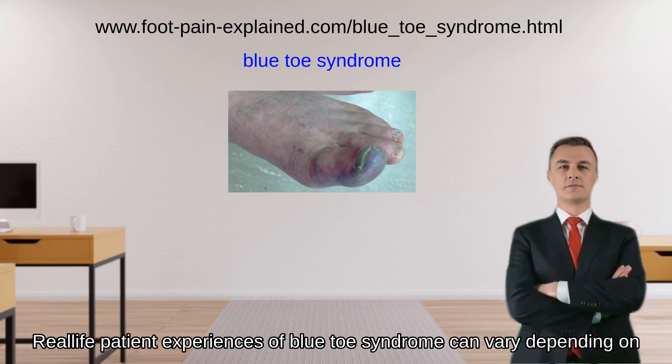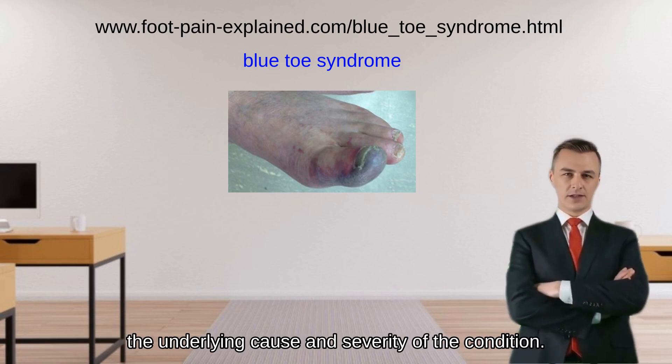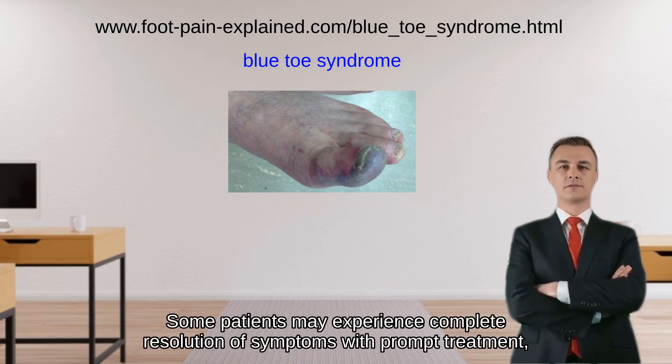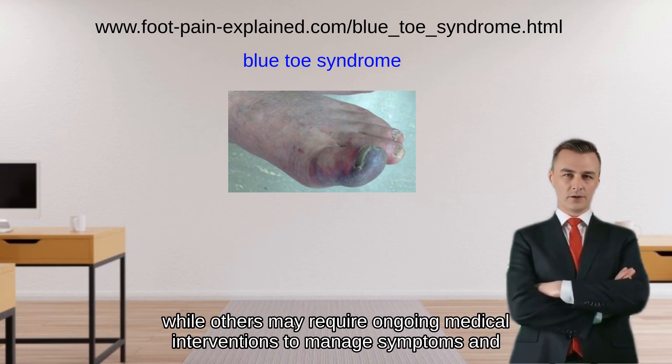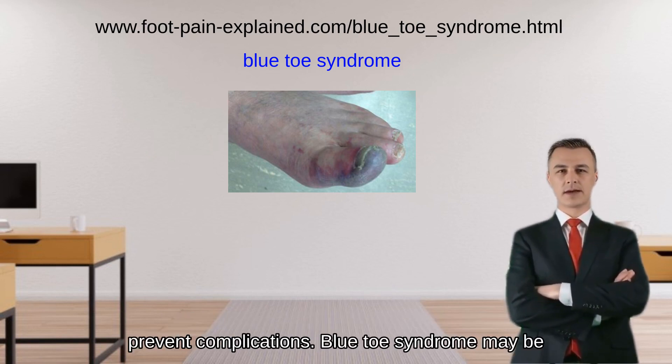Real-life patient experiences of blue toe syndrome can vary depending on the underlying cause and severity of the condition. Some patients may experience complete resolution of symptoms with prompt treatment, while others may require ongoing medical interventions to manage symptoms and prevent complications.